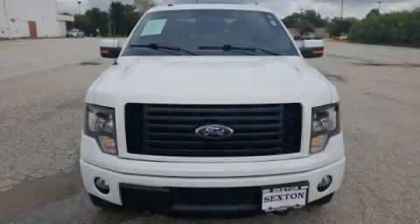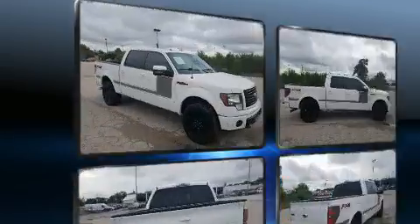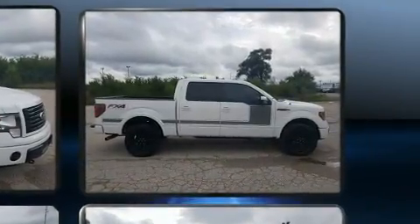Here's a great deal on a 2012 Ford F-150. Smooth gear shifts are achieved thanks to the 3.5-liter six-cylinder engine, providing a spirited yet composed ride and drive. Four-wheel drive allows you to go places you've only imagined.